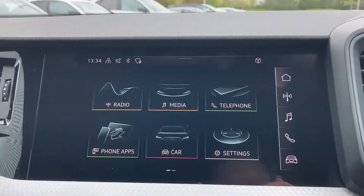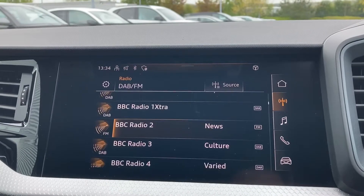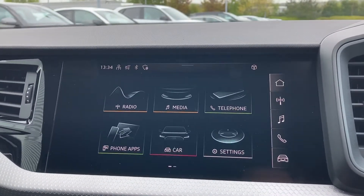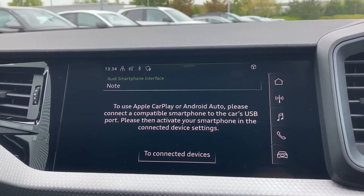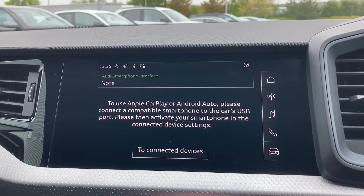Moving over to this car's MMI touchscreen display, we can select from options like the DAB radio with a great choice of radio stations to choose from, and mobile phone connectivity with Apple CarPlay and Android Auto. Should you want to know more about connecting your car via Apple CarPlay, there is a link in this video's description.